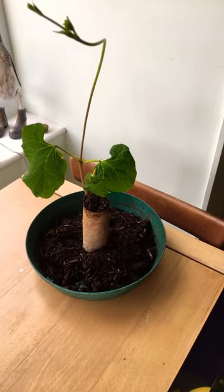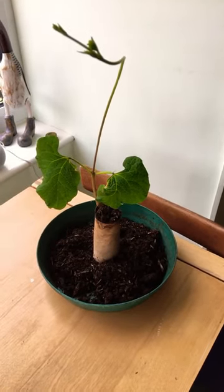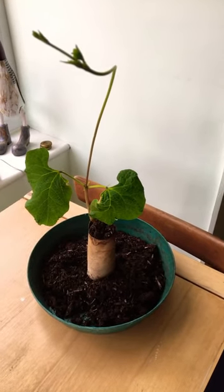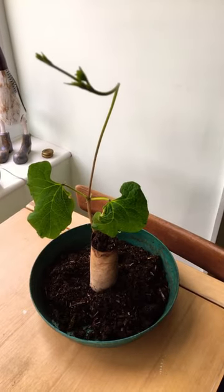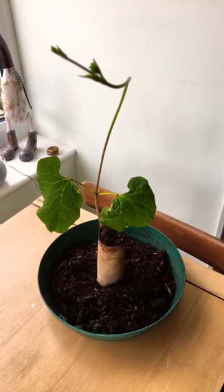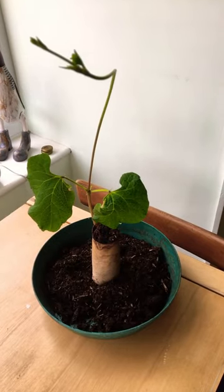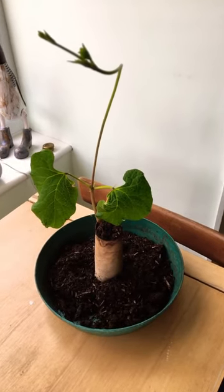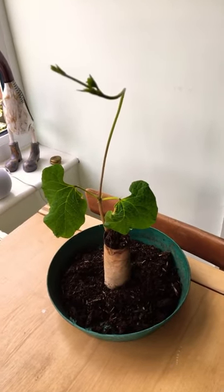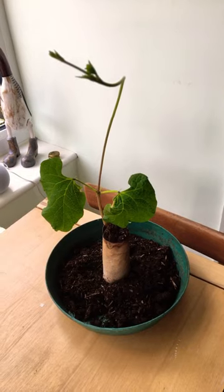Apparently the beans themselves — this runner bean — grow to two to three feet, so 60 to 90 centimeters, so it's a pretty big runner bean. In Victorian times, the Victorian gardeners used to use the runner beans and their bright red flowers as a form of screen.